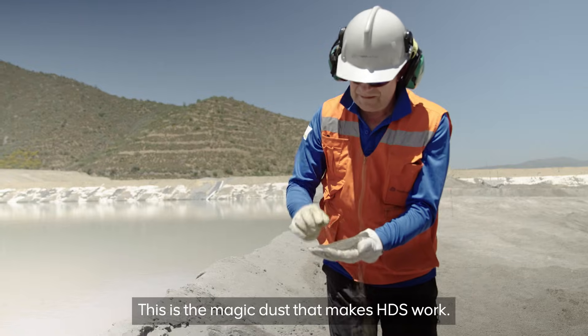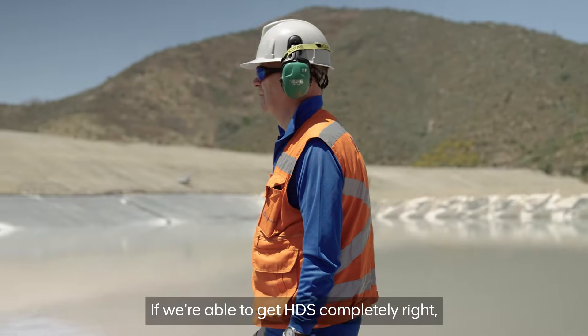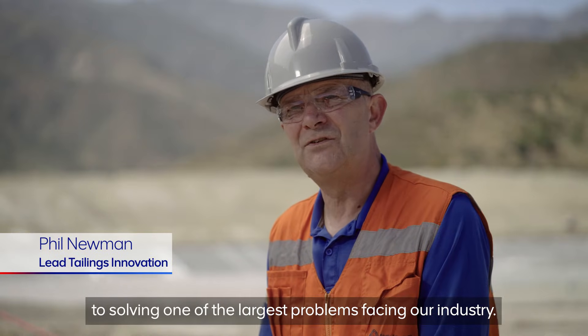This is the CPR stand — this is the magic dust that makes HDS work. If we're able to get HDS completely right, then we've gone a long way to solving one of the largest problems facing our industry.